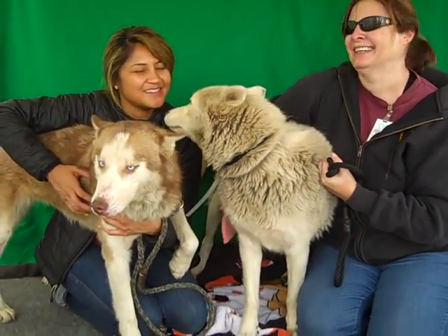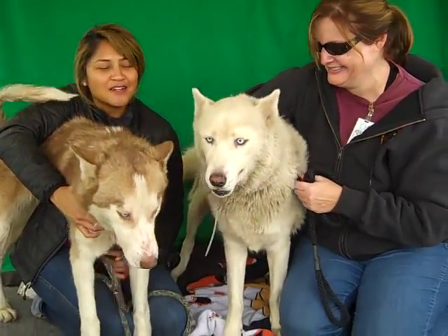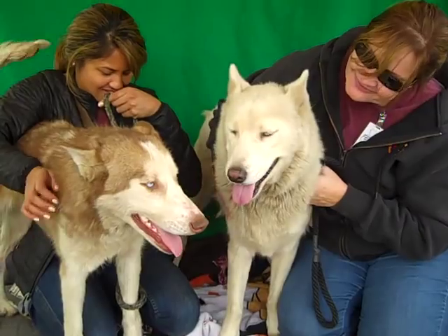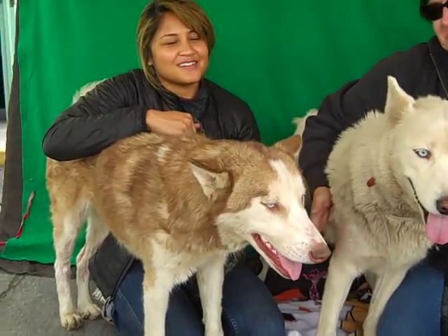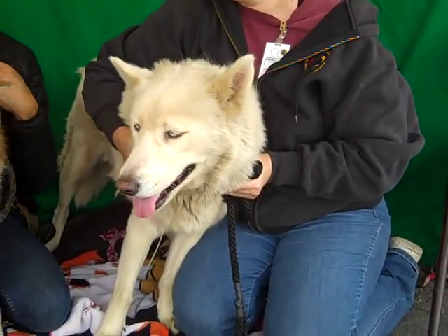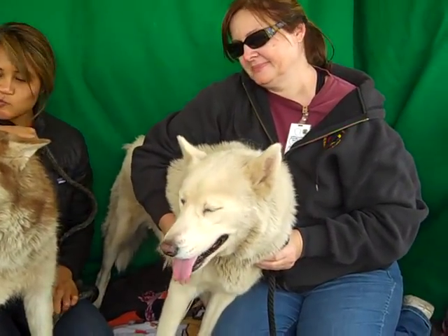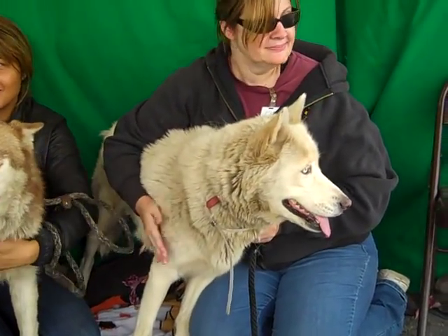I've got some kissy face Huskies here for you today. Oh my goodness, they are just big fuzzy bundles of fun. We have Isabelle here who's our red and white Husky — she is A4802806 — and we also have Violet here, our white gal. As you can see she is supposed to be white. A4802809, and both of these gals are about three years old.